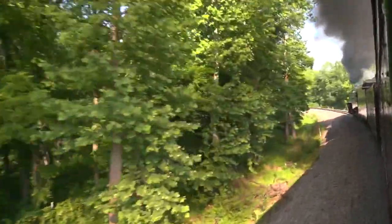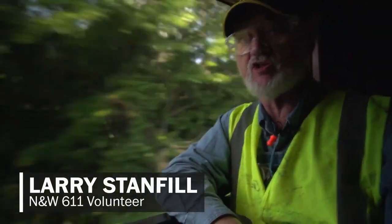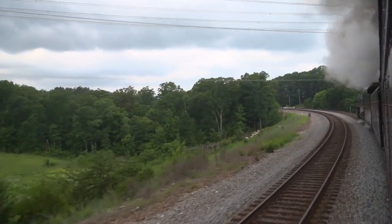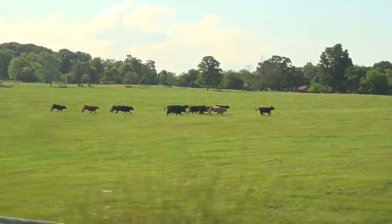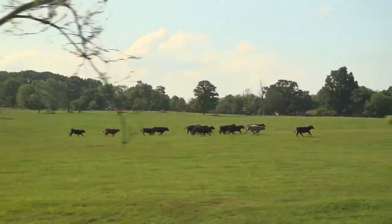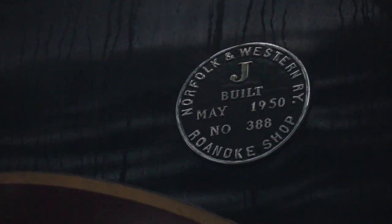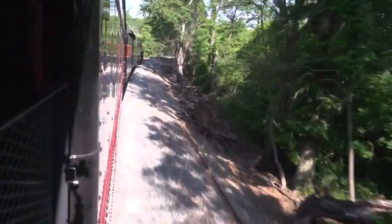This locomotive was built to run from Norfolk to Cincinnati. Quite often then, they would do 90 to 100 miles an hour. It was built in 1950 in Roanoke, Virginia by the craftsmen of the Norfolk and Western Railway, and served the railroad until its retirement in 1959.